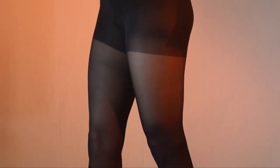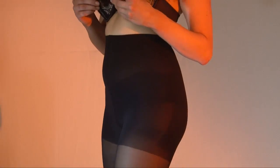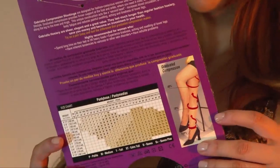They are sheer, elegant, and fashionable, representing a great value. Lasting five to ten times longer than regular fashion hosiery, they save you money and become an investment in your health.